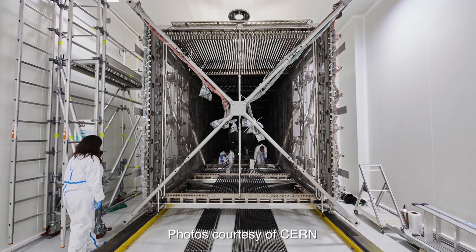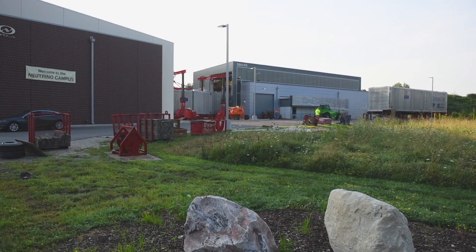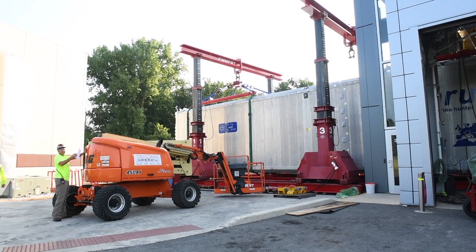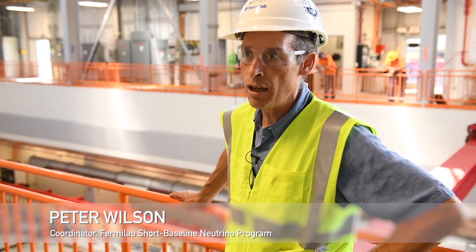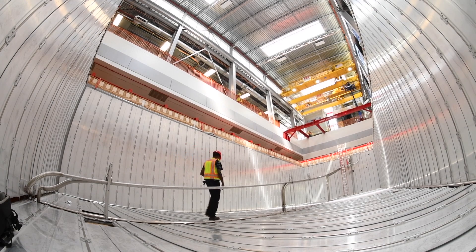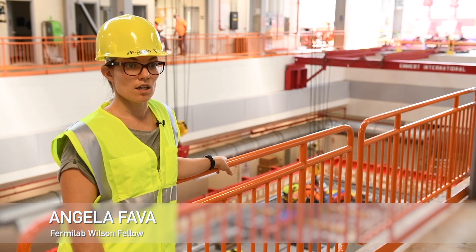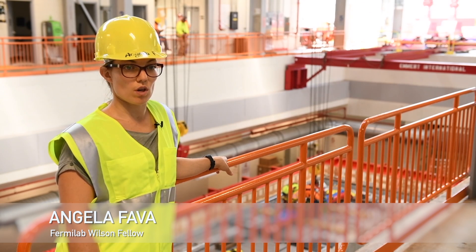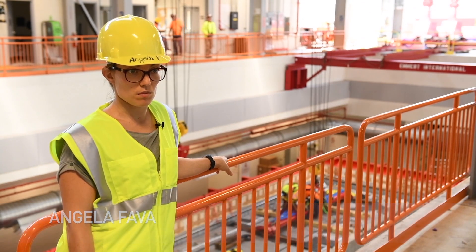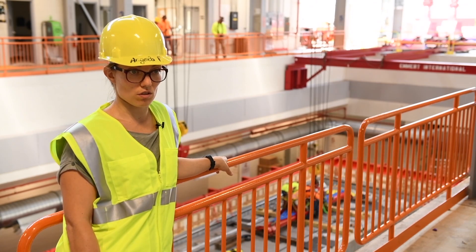These are detectors from CERN and INFN being installed here in the short baseline neutrino program. They were used in Italy at the Gran Sasso underground laboratory, looking for neutrinos coming from CERN. Coming here to Fermilab, they are being exposed to a different neutrino beam — the booster — over a much shorter propagation length.